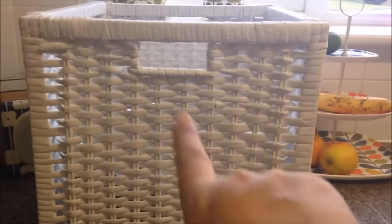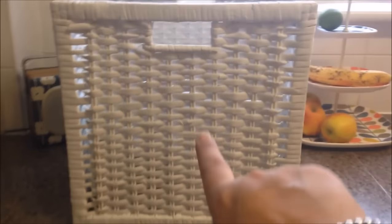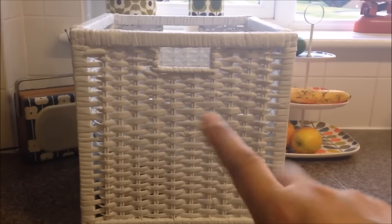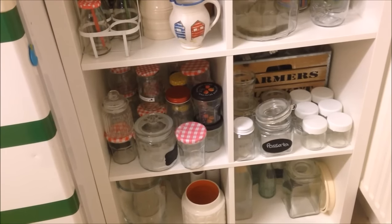I also got a couple of these boxes from Wilco's and they were £5 each. They fit the IKEA storage unit perfectly. Usually they cost £15 each in IKEA, so I was very excited to get those. I'm going to show you where I've used them.